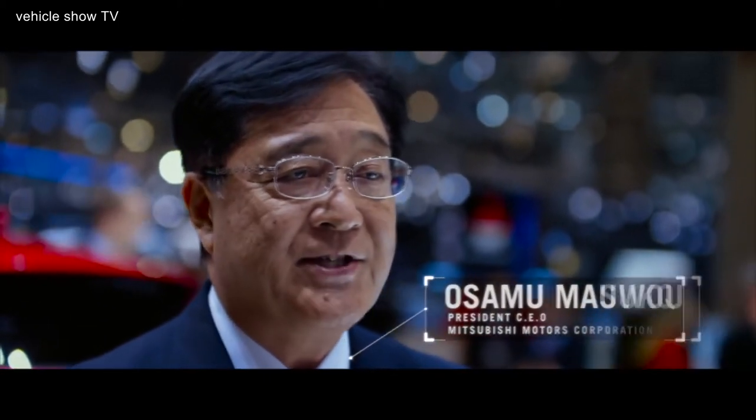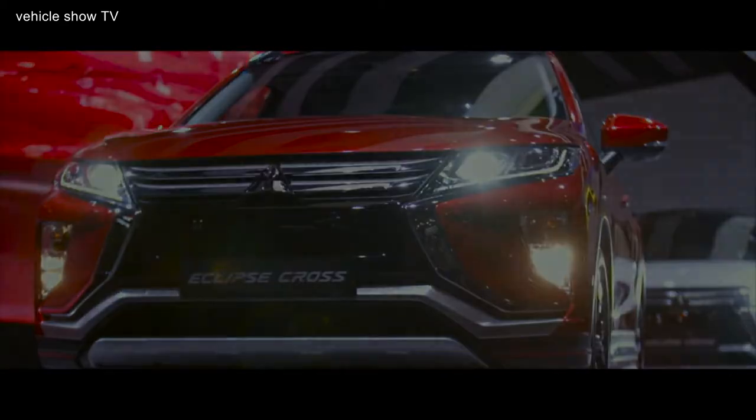All beautiful, fun to drive, and engineered to the highest standards of Japanese craftsmanship.